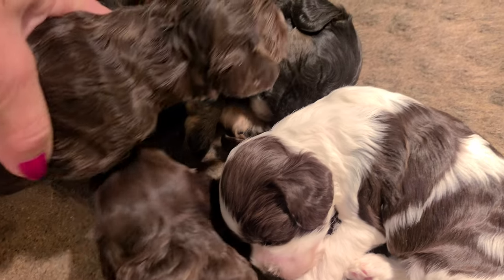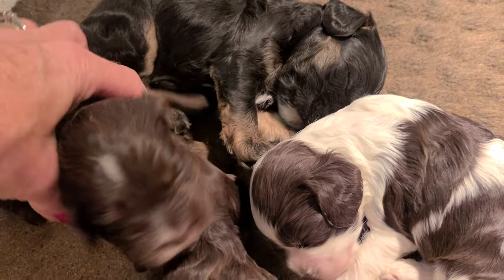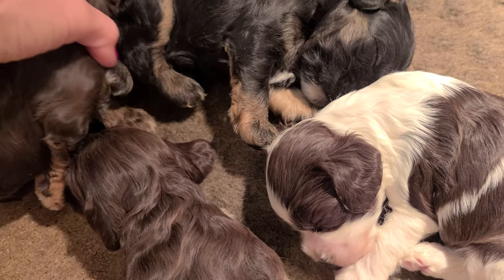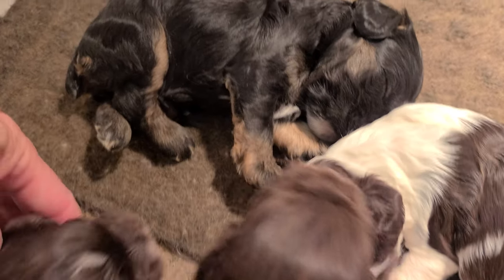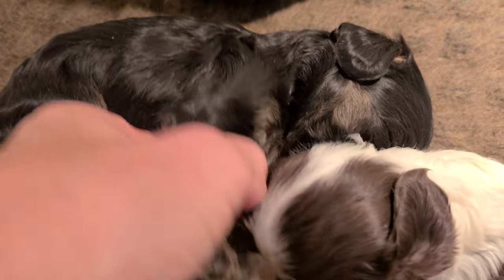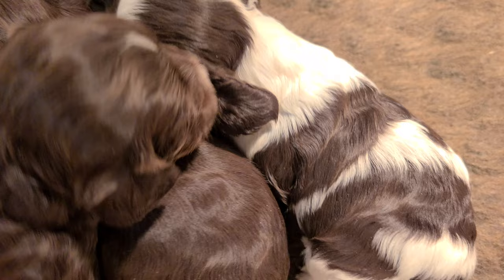This is one of the Chocolate and Tan Females. This is the Black and Tan Male — a little bit of white. Look at how they move it all around.